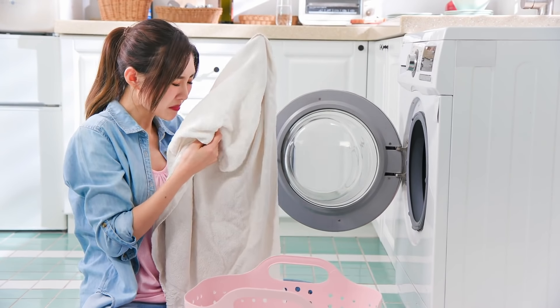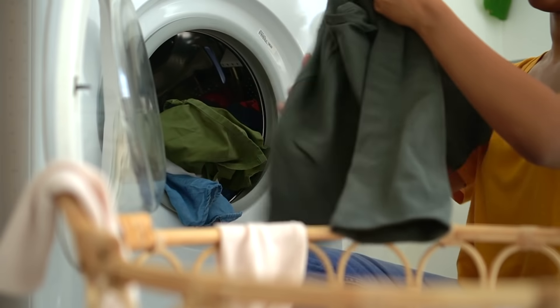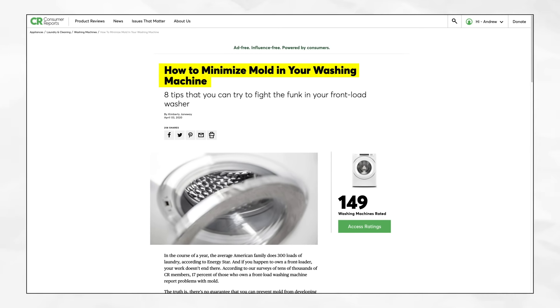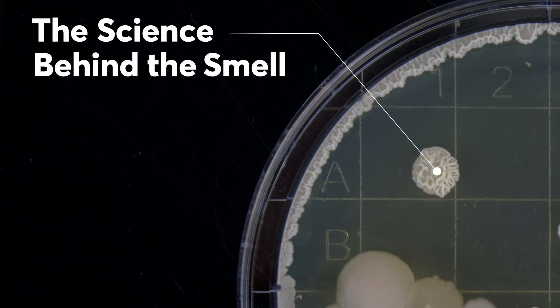Odors lingering in your laundry room? They might be coming from the very machine that is supposed to get your clothes clean. CR says there are some simple steps you can take to combat the mold and mildew that can cause those front loader washing machine odors. But first, the science behind the smell.